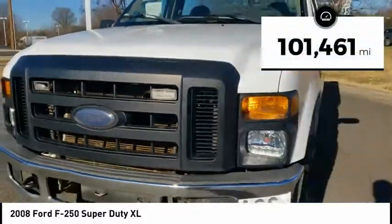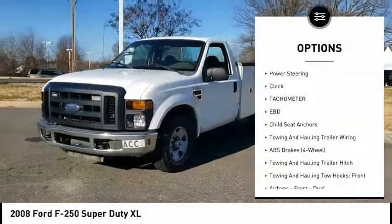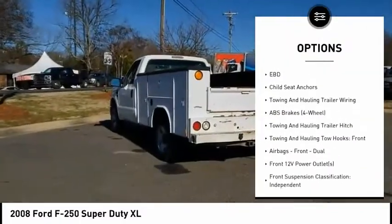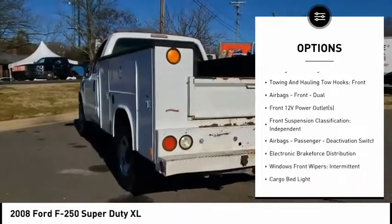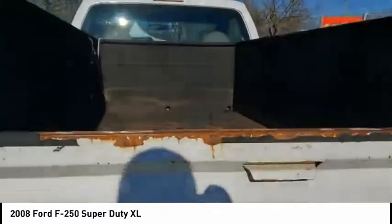This vehicle has less than 105,000 miles. Here are some of this vehicle's great options: power steering, clock, tachometer, electronic brake force distribution, child seat anchors. Drive away with a great deal on this vehicle. Call or stop in today.